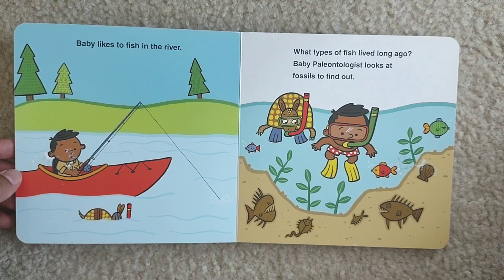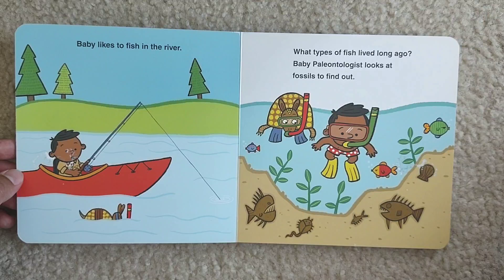Baby likes to fish in the river. What types of fish lived long ago? Baby paleontologist looks at the fossils to find out.